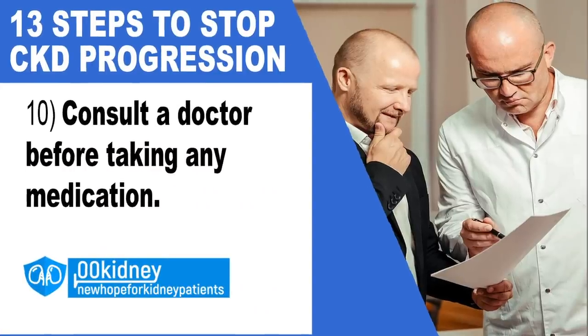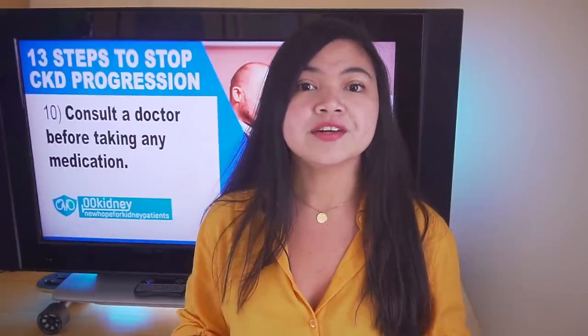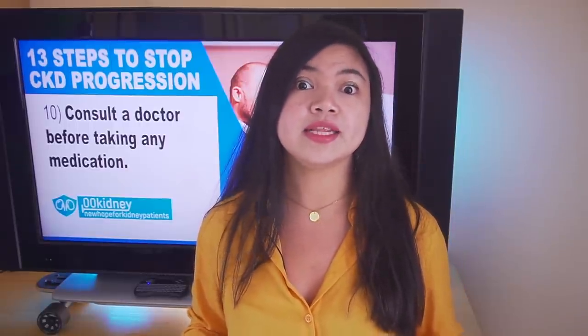Number 10: consult a doctor before taking any medications. Asking questions about your treatment or medicine is important to help you understand your options before taking any medication. All medicines have benefits and risks. Be sure to ask about prescriptions, side effects, as well as any interactions with your current diet, medications and supplements. Ask your healthcare provider whether the anticipated benefits outweigh any risks associated with the medication.